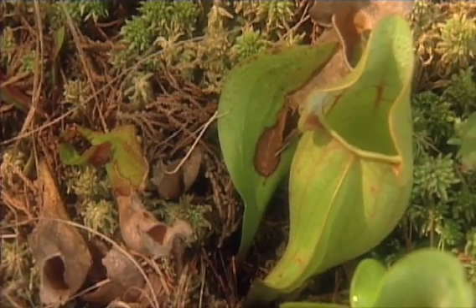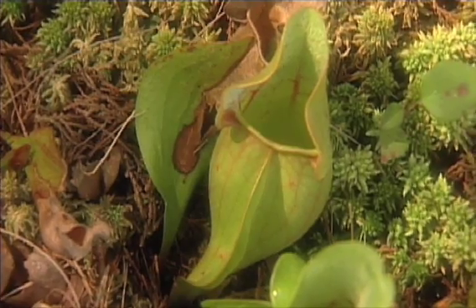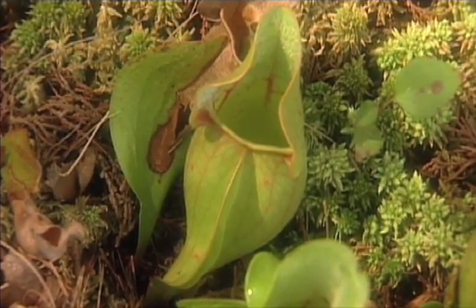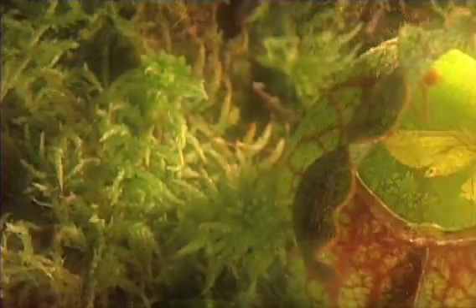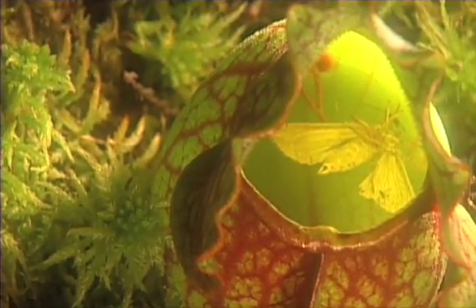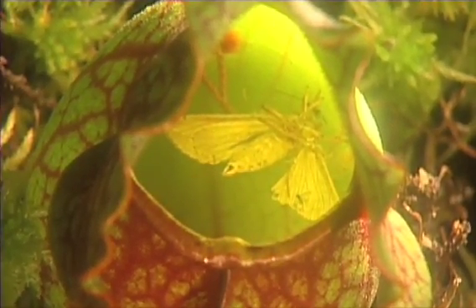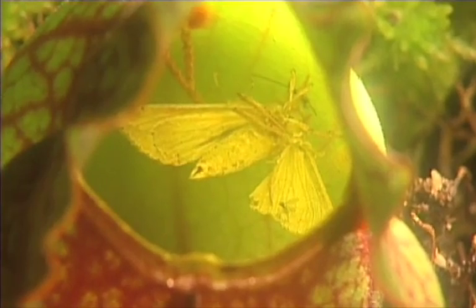Another carnivorous species is the pitcher plant. Its leaf forms a watertight chamber that collects rainwater. This adaptation allows the pitcher plant to obtain the nutrients that it finds difficult to derive from the soils within the forest.